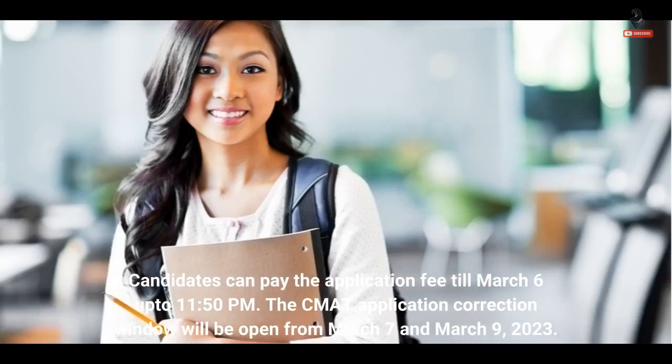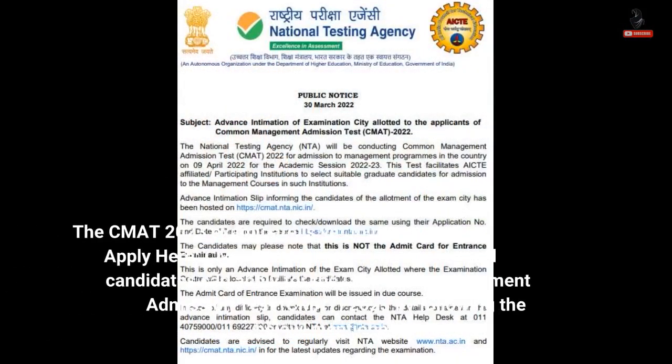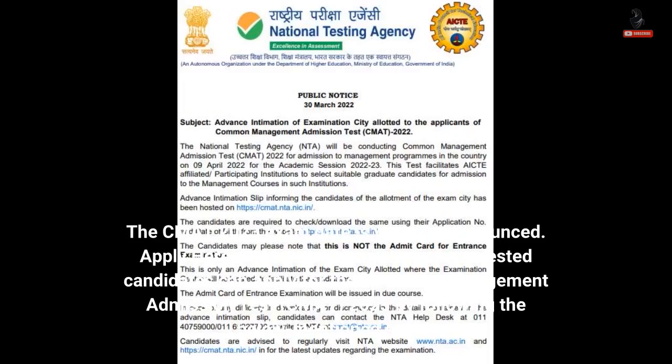The CMAT application correction window will be open from March 7 to March 9, 2023. The CMAT 2023 exam date is yet to be announced.